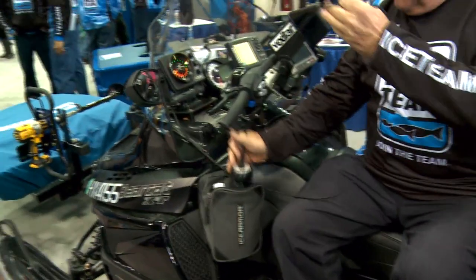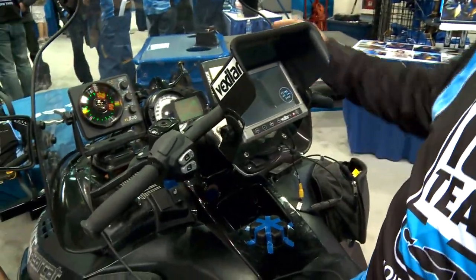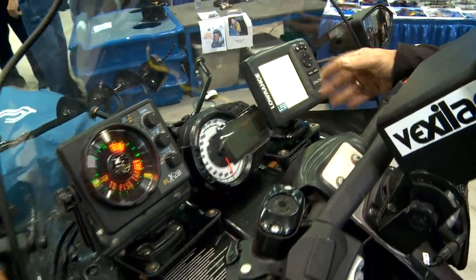There I've got my electronics. Here's my underwater camera if I want to actually see what's down there. Here's my GPS so I know my location and where I am on the lake — all the same tools that I have in my bass boat in the summertime.